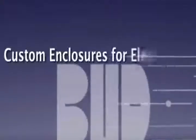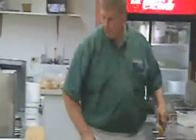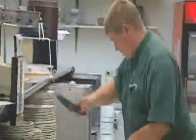The results are custom enclosures for electronics and data applications that are used in industries from food service to telecommunications to medical instrumentation throughout North America and the world. At Bud, modifications and custom work are standard.